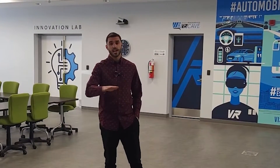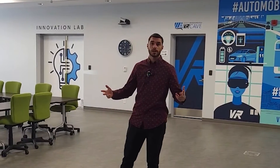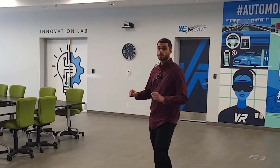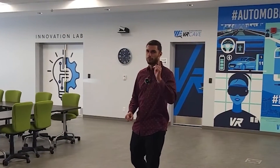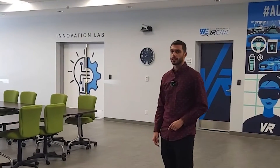Once you sign up to RTDS, you get access to this training room completely free of charge any day of the week. You can host your meetings here, have training workshops, or bring in your team any day. When you're in here, you get access to the VR cave — Canada's largest publicly accessible VR cave. And once you have that bright idea and the light bulb goes off, you could use our Innovation Lab to turn those ideas into reality.